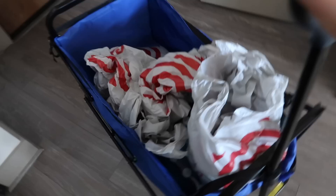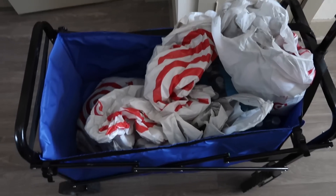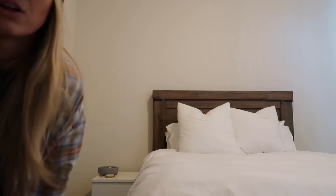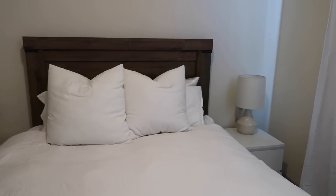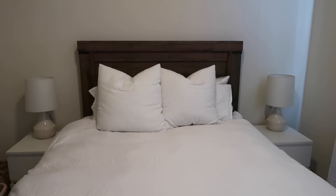I had to grab my wagon to get all my groceries — this is one of my favorite Amazon finds of all time, especially if you live in an apartment. I just made my bed to show y'all how the lamps look. The side tables are a little dirty so I won't show them up close, but I think the lamps look pretty nice.